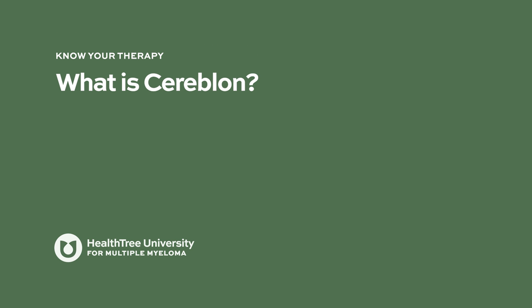What is cereblon? Cereblon is a receptor protein ligase expressed in immune cells like B cells and T cells. It binds to certain transcription factors and keeps them in check. When lenalidomide binds to cereblon, it increases cereblon's affinity for those transcription factors. As a ligase protein, cereblon causes degradation of those transcription factors, which interferes with the cell cycle needed for cell survival and growth, eventually leading to apoptosis, or cell death.